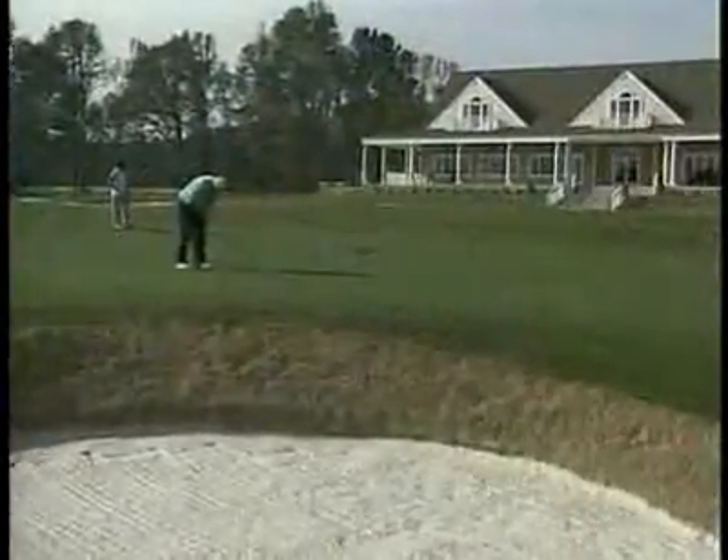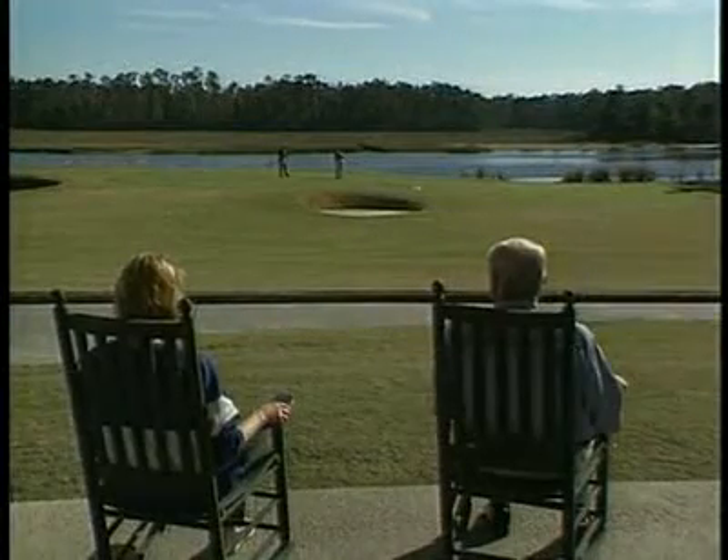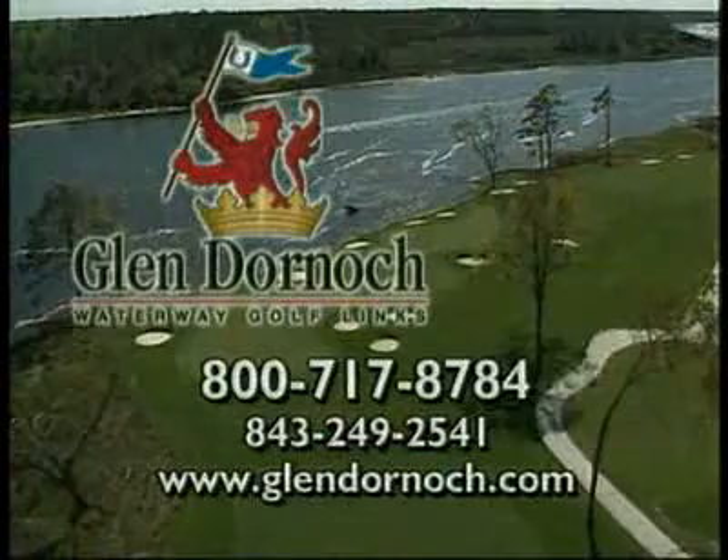Year-round, you can relax at Glen Dornick's great clubhouse with unparalleled waterway views overlooking the 9th and 18th holes, or take home a souvenir from a pro shop nominated for the top 100 pro shops of 2000-2001.